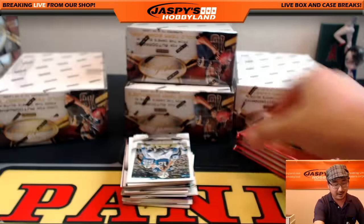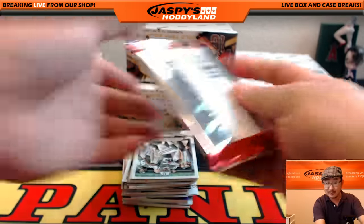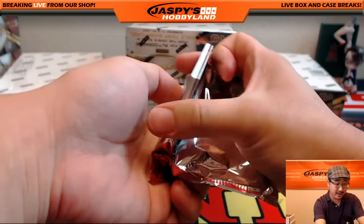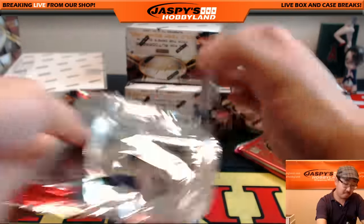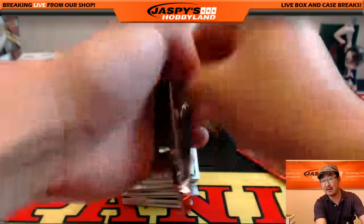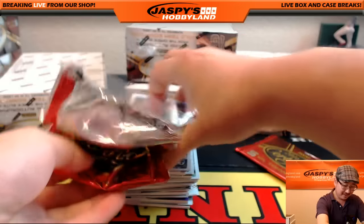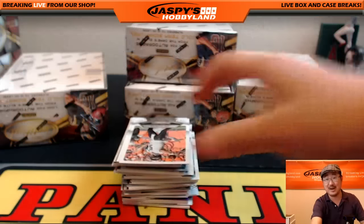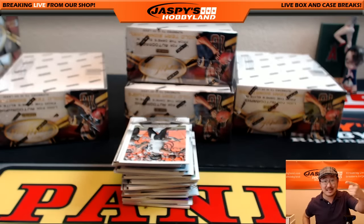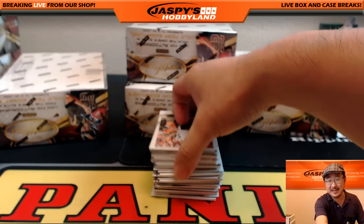I know we're probably getting ahead of ourselves, but the Cleveland Indians are doing really well, the Cavs just won a title. If RG3 looks like 2012 RG3, if Josh Gordon looks like 2013 Josh Gordon, and the defense kind of locks up a little bit — could Cleveland win the triple crown of titles? Basketball, football, baseball? That'd be too much for Cleveland. I think Cleveland might melt down if that happened. It would be sensory overload, title overload.